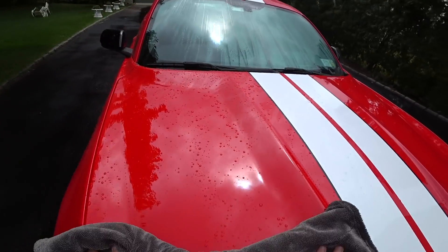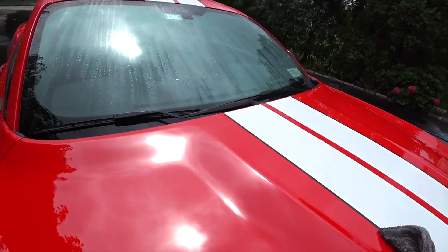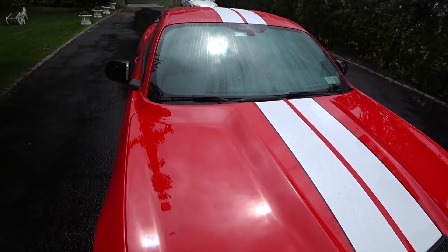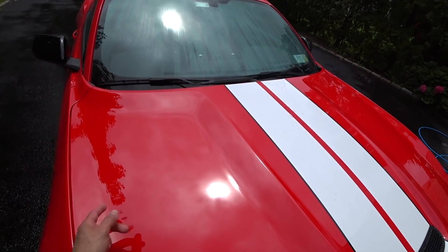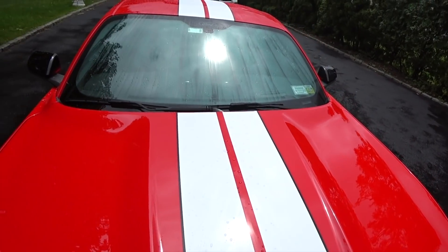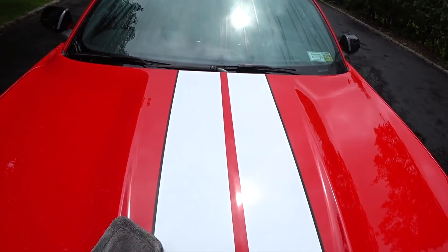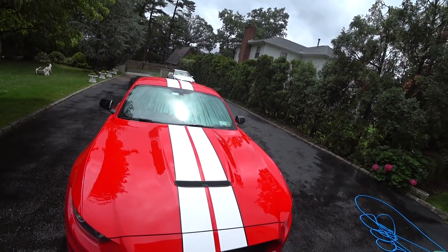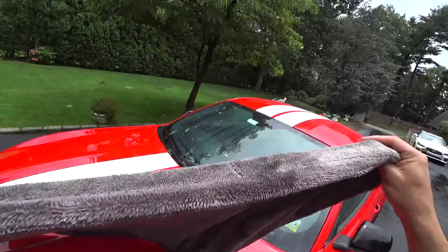They actually took my favorite drying towel and made it better. Just look at that — I don't care what other companies you think are going to be better than this, it's not happening. It's perfect. You have to use very little effort, and that's it — the hood is dried.